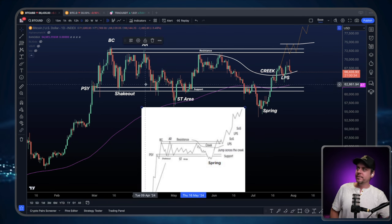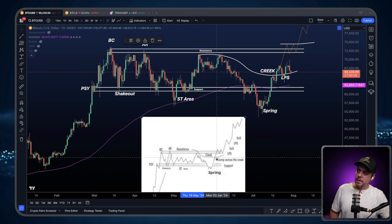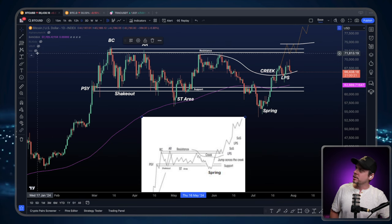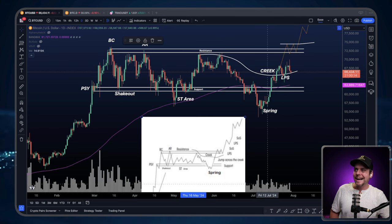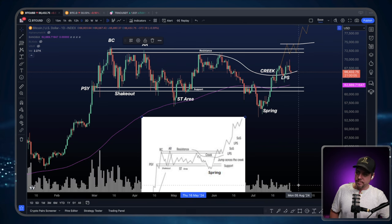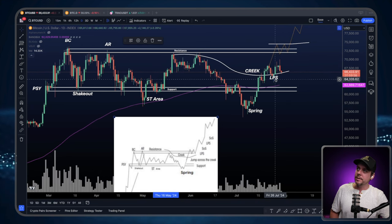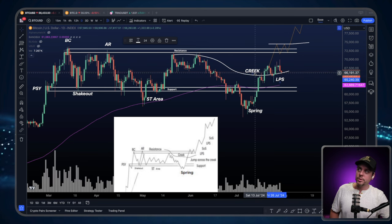We're following this tick for tick and we're at the most important part. This is the spring to the jump across the creek into our resistance zone. So here we are with our spring. Let's turn volume on for just a moment — still kind of low volume, flat volume. I want to see a little bit of an increase. We did get a little bit of selling volume here, which is not what you want to see. But there's still hope; we're above this line. We got a beautiful demand tail here at the LPS — beautiful demand tail on this LPS. That's what you want to see right at the creek line.